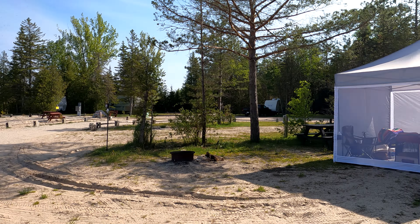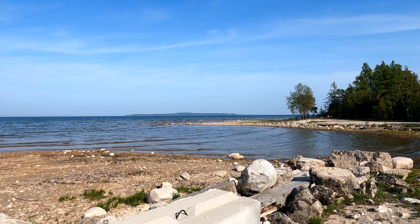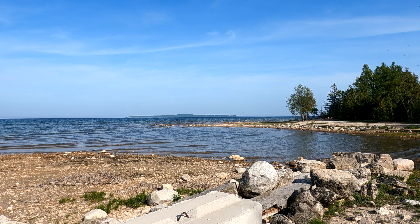This is our campsite. I put the long lens on my camera and you can see the Grand Hotel from here.